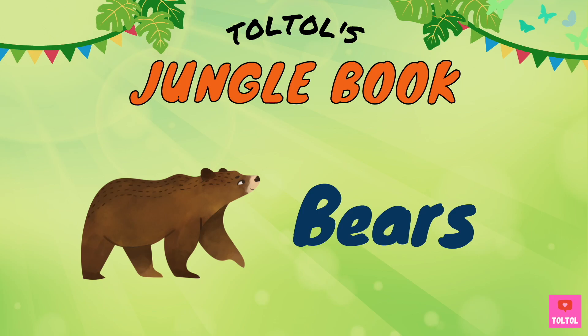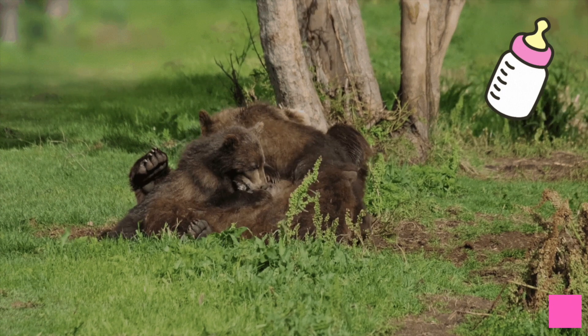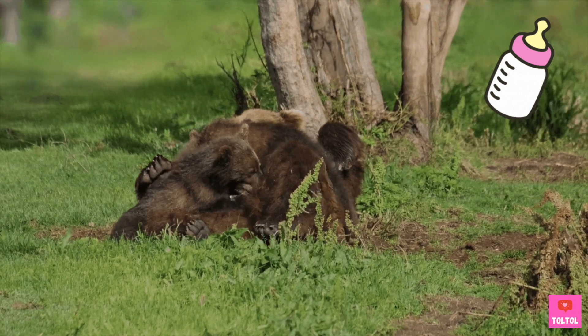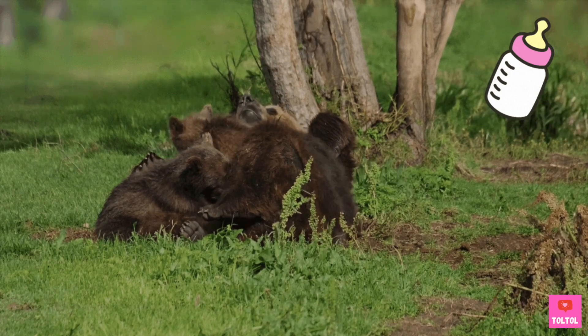Let's learn about bears! Bears are mammals. They are warm-blooded, and the mother bear gives birth to live young cubs. And the newborn cubs drink their mama's milk.